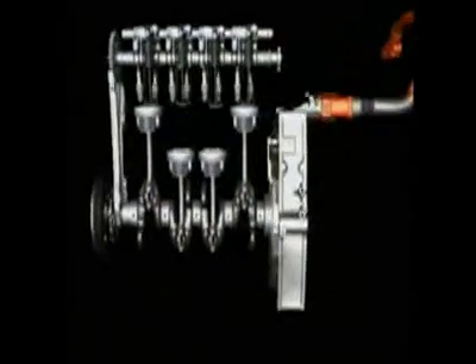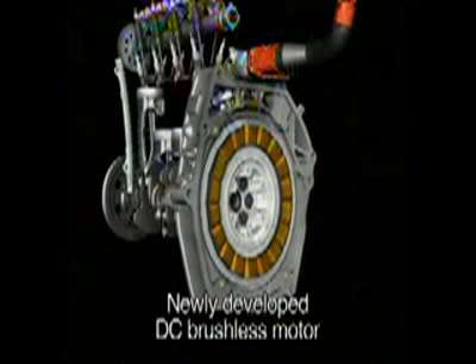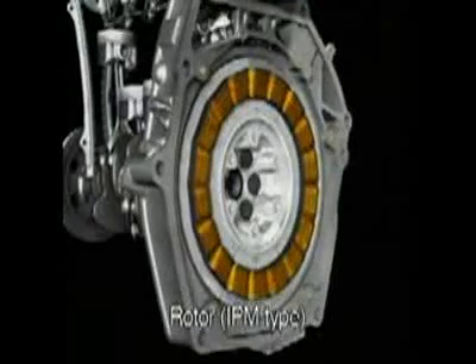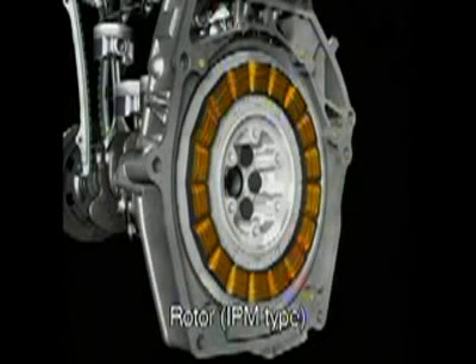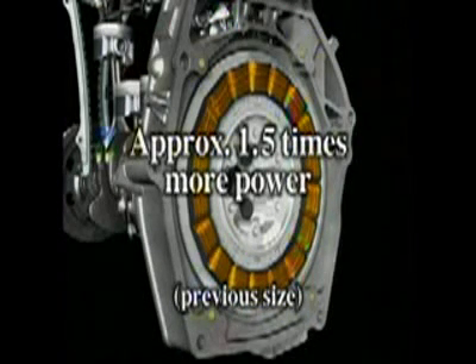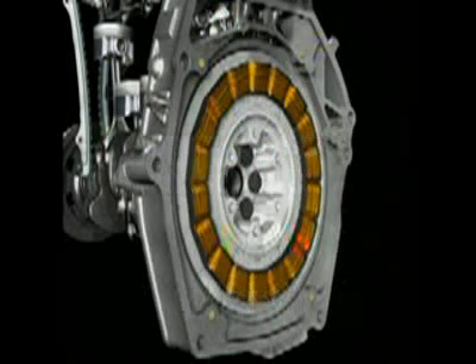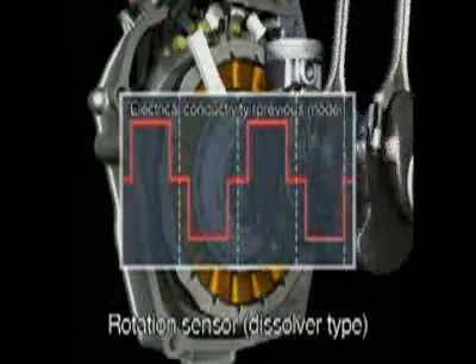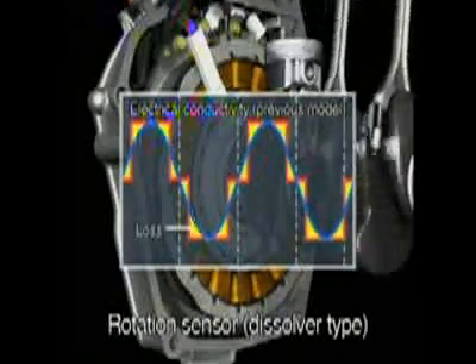The IMA system uses a newly developed DC brushless electric motor that boasts an output density among the highest in the world. The rotor is equipped with new high-performance magnets that work in concert with coils optimally wound to maximize density, delivering more than 1.5 times more power with no increase in size. What's more, the rotor uses a high-precision rotation sensor that accurately reads the angle of the rotor, ensuring that exactly the right amount of electricity is supplied to the motor, contributing to energy conservation and improved fuel economy.